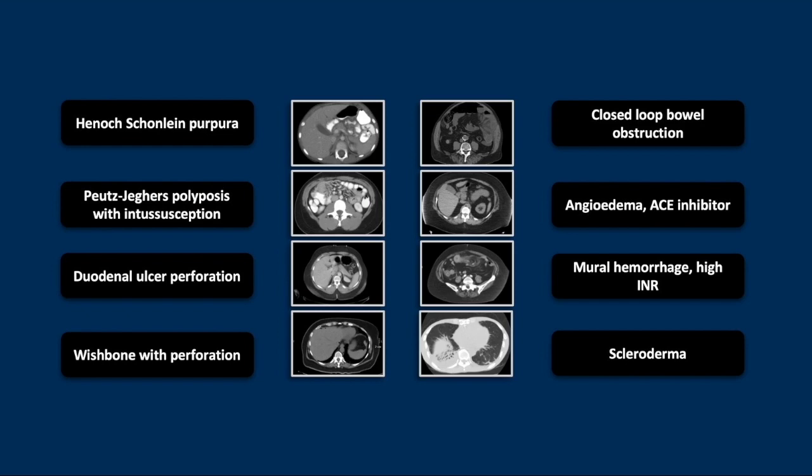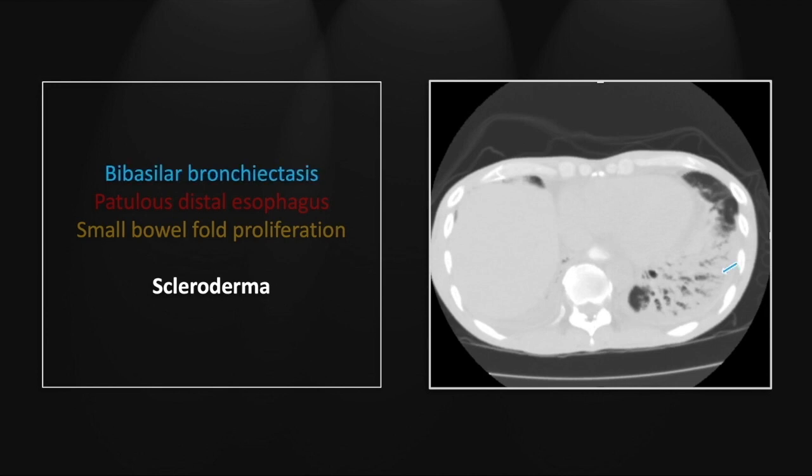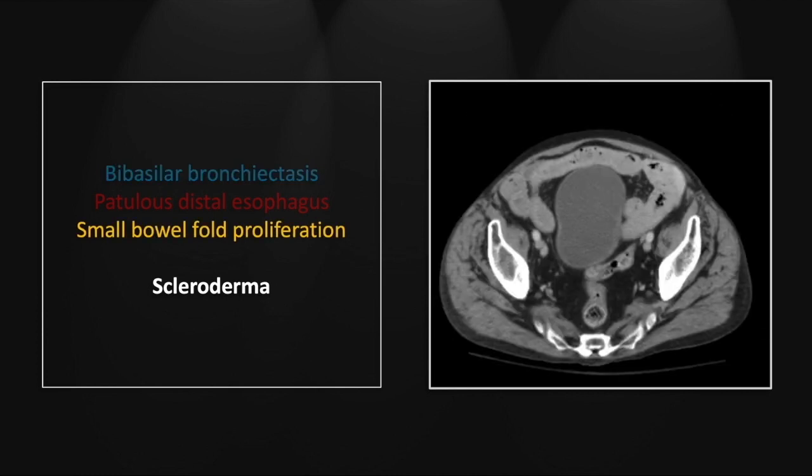Our last case is scleroderma. This was an emergent presentation, although clearly it is a chronic illness. There is consolidation and pronounced bronchiectasis in the lung bases, most notably on the right, and there is a flattened, misshapen, patulous distal esophagus which still contains oral contrast. Another view of the consolidated lung base with bronchiectasis. And in the lower abdomen, a very impressive demonstration of small bowel fold proliferation — the so-called hidebound small bowel — a classic diagnostic feature of scleroderma.